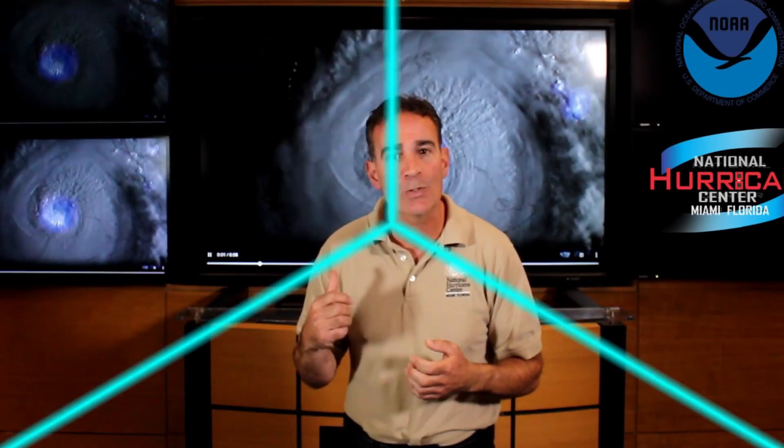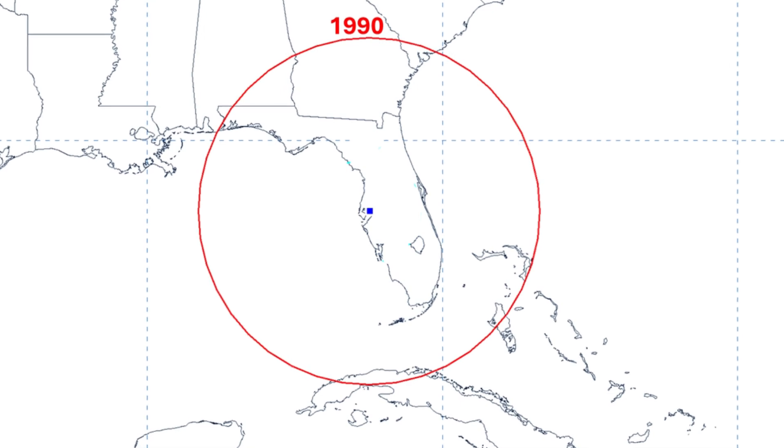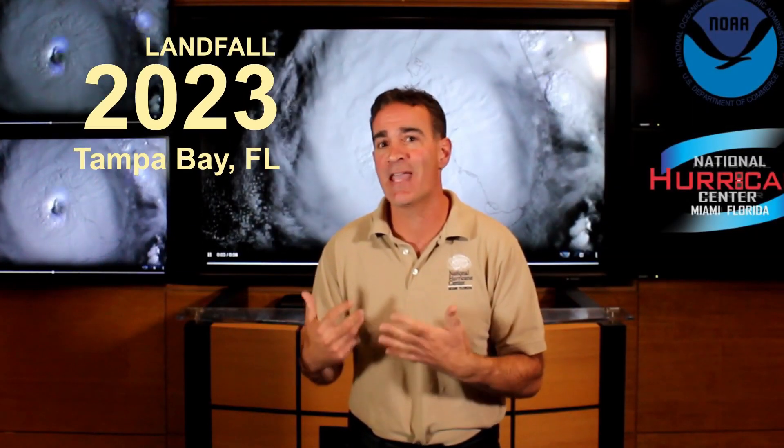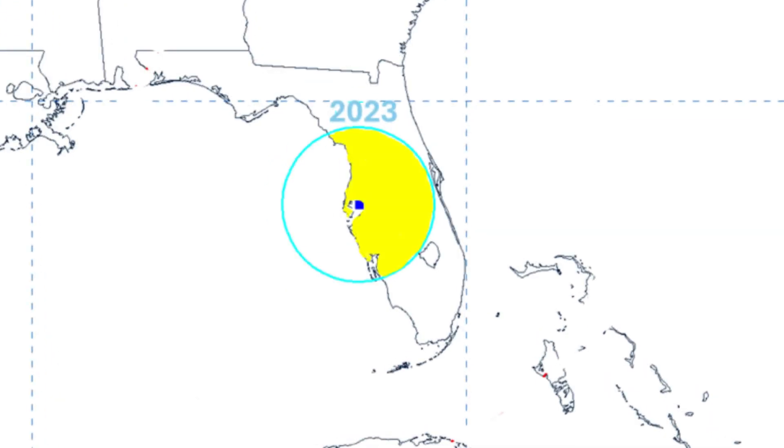It might be easier to see the progress in a specific case. Let's imagine that it's 1990, and the National Hurricane Center has issued a three-day forecast that shows a landfall near Tampa, Florida. The outer circle depicts the average error for that year, which covers basically all of Florida and portions of Georgia and Alabama. However, if the same forecast was issued today, the average error looks like the inner circle. Hopefully it is clear to see how much more accurate hurricane track forecasts are today compared to decades ago.